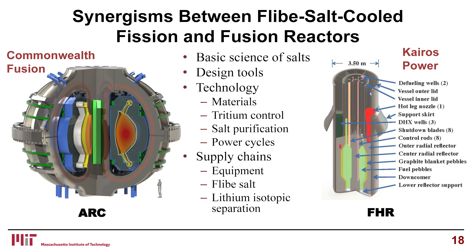What does this mean going forward? There are very large synergisms between Flibe salt-cooled fission and fusion reactors. Obviously the same concerns and issues exist in terms of the basic sciences of the salts, such as thermodynamics — exactly the same questions. Same design tools in many respects: thermal hydraulics, instrumentation, CAD systems, a lot of commonality. Same materials issues — a little higher neutron flux, a lot of high-energy neutrons, but many of the same issues particularly in heat exchangers.